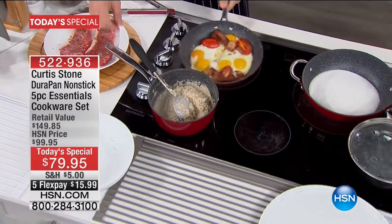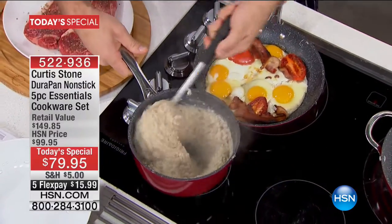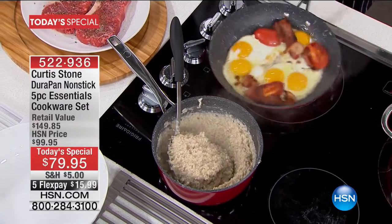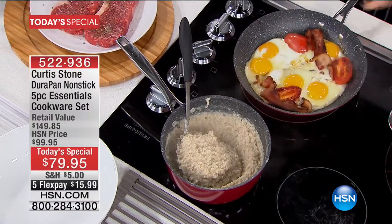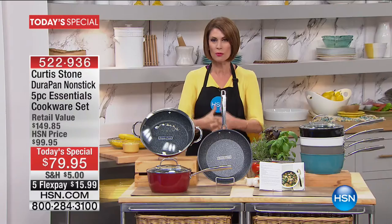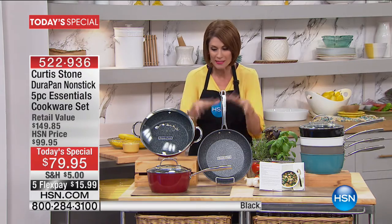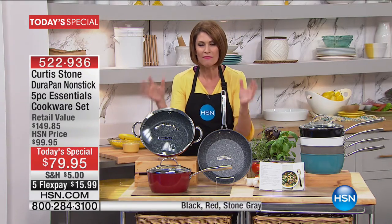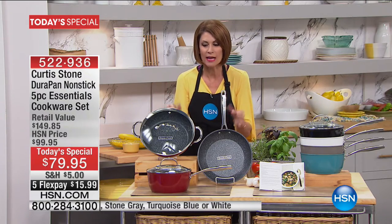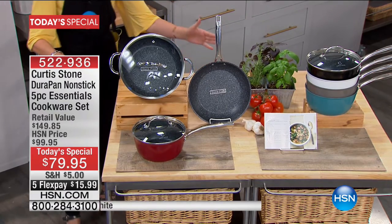What you're seeing on that stovetop, besides some really yummy food, is the essential cookware that you need to cook pretty much anything you can even think of. Curtis Stone — truly one of the world's favorite, most famous, and most loved chefs — has put together the five-piece essentials that you absolutely, positively, without doubt, have to have in your kitchen.